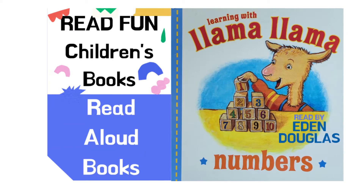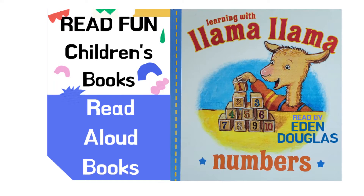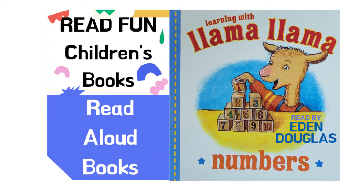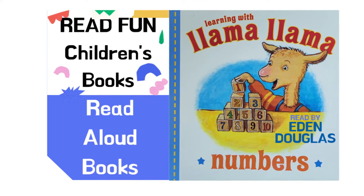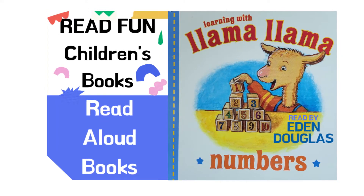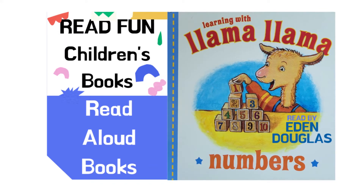Hi everybody, welcome to Read Fun Children's Books! Thank you for coming. I hope you will like this video. Please don't forget to subscribe. Today's story, we're gonna count with Llama Llama and his Mama Llama. Let's read!